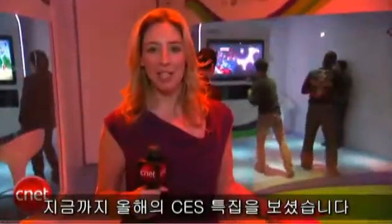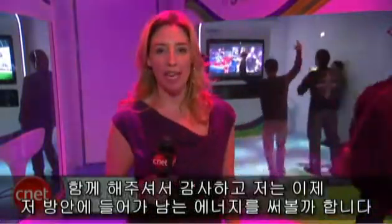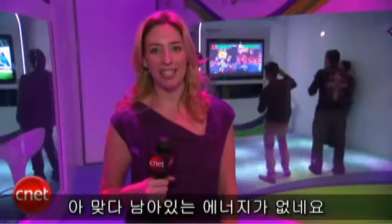And that's it for this year's CES special, everybody. Thank you for joining me. I think I'm going to get in one of those bubbles and work off some of my excess energy — oh wait, I don't have any more excess energy. Thanks for watching.